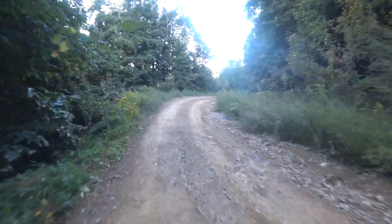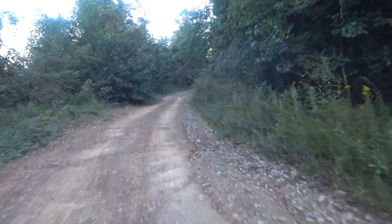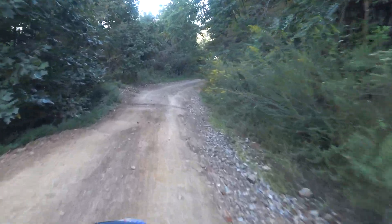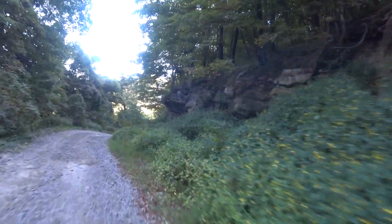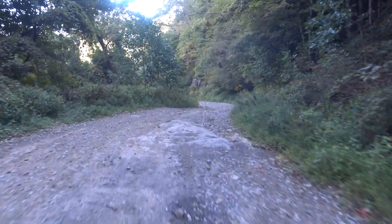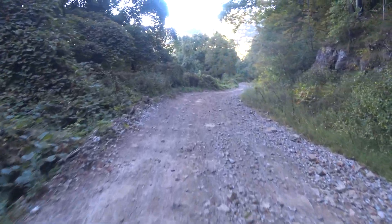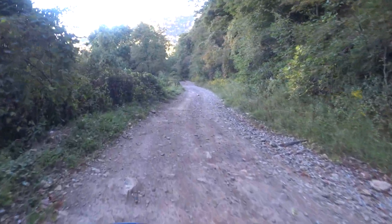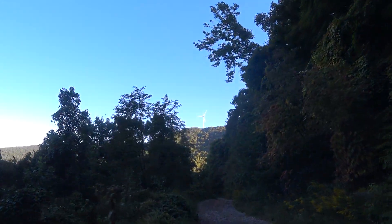They don't come out this early though — they've got to polish them up, wax them up before hitting the trails. Nice little spot right there for a picture. Some rocky downhills coming. Some birdies.